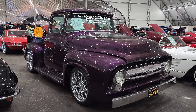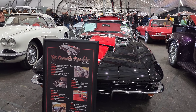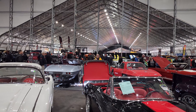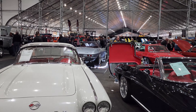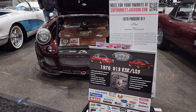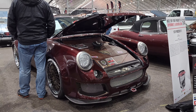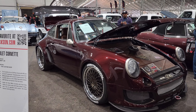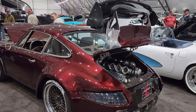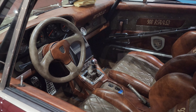That's a '56 Ford F-100. A lot of Corvettes here too. Check out this Porsche 79-18 — this is in the Barrett-Jackson Cup. Look at that interior. Jeez.